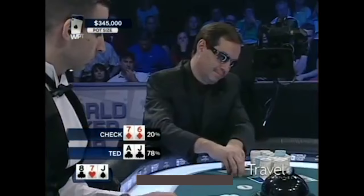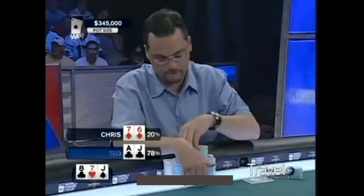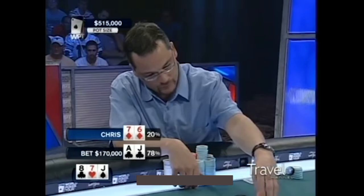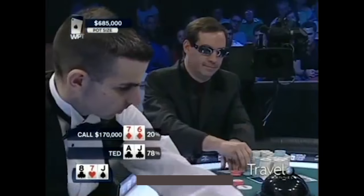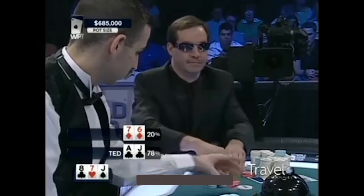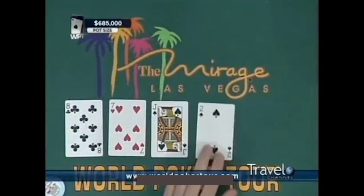Chris has flopped bottom pair. Chris quickly checks. Ted has top pair and top kicker, and bets 170,000. Without hesitation, Chris Bell calls him — he doesn't buy it. Ted hit his top pair on the flop and he's getting action. Chris Bell, not even thinking for a moment, just quickly calls with the pair of sevens.